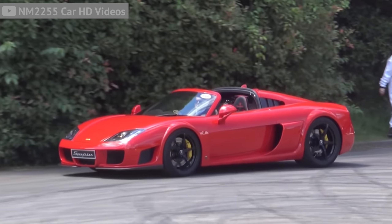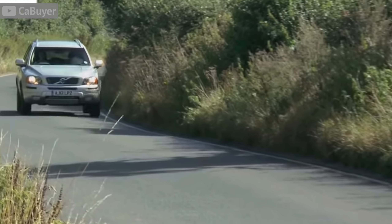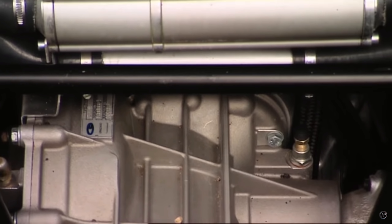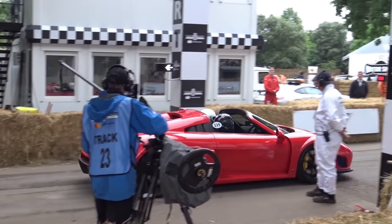The Noble M600 was built for one thing and one thing only: to go fast and take on Ferrari. This thing doesn't disappoint — it's a 225-mile-per-hour rocket ship ready to deliver a performance of a lifetime. And one thing that's going to surprise you is where the engine came from: a Volvo XC90. Noble threw a little magic at the 4.4-liter V8, and with the addition of two turbochargers, it pushes out 650 horsepower. Which means 0-60 comes in a blink of the eye — at just three seconds flat.